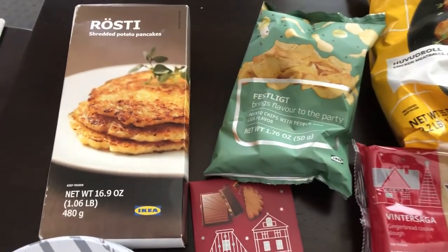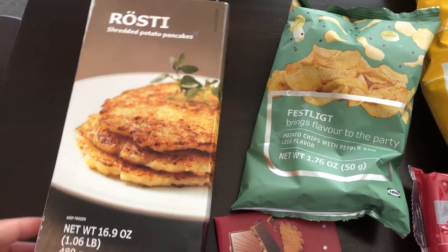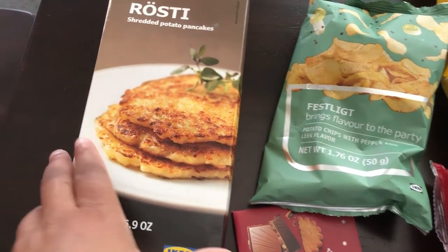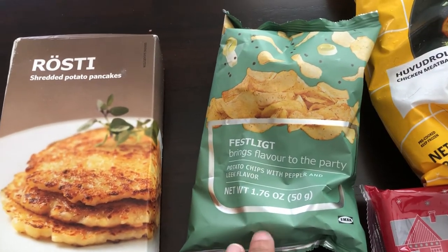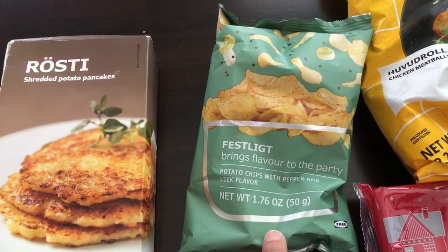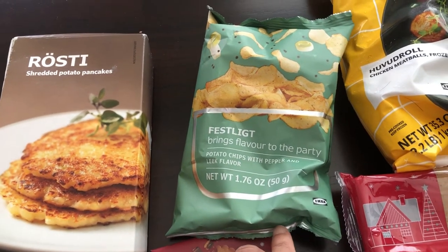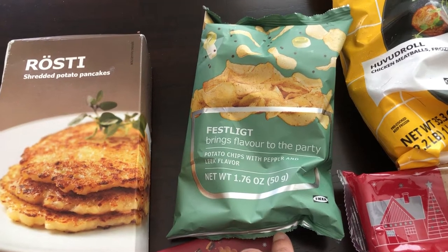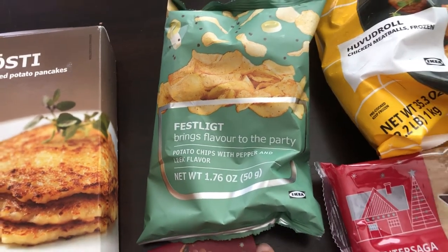The first thing I grabbed was these shredded potato pancakes. I've never had them before - they were in the frozen food section and they look pretty good to me, so I wanted to give them a try. Then I grabbed a bag of chips. They had several different varieties, but this one sounded most interesting. They had plain potato chips and a cracked black pepper, but this one is pepper and leek and it sounded good - something different.